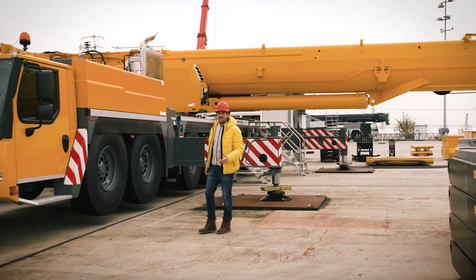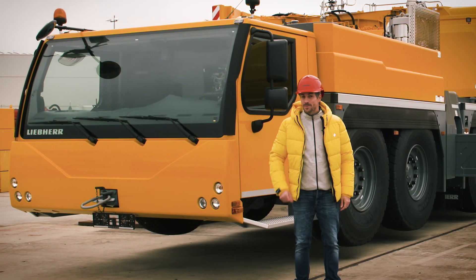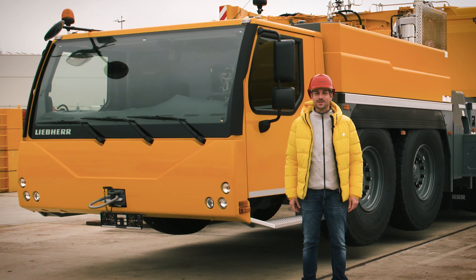And that brings us to the end for today. But we'll soon be seeing each other again, when we'll be inspecting a very quiet crane job. All the best and see you soon!